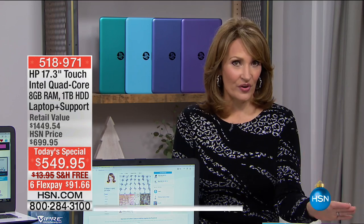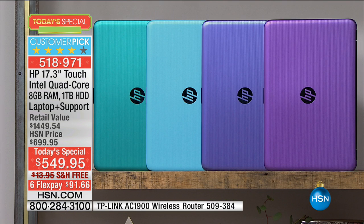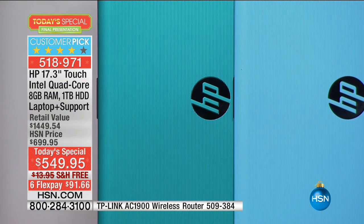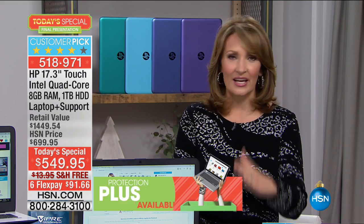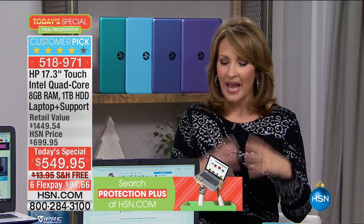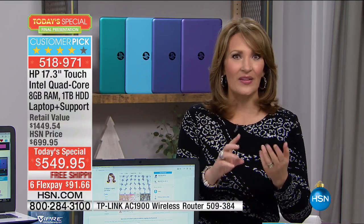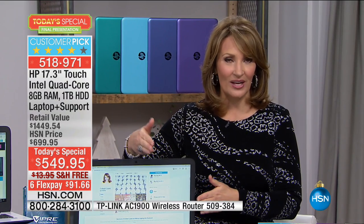The silver is basically spoken for. The next to go is the blue — it's getting limited. The purple is getting limited. We have about 1,000 of the teal. With 11,000 of these gone and everybody on the phone and on hsn.com, there's only a couple thousand left for the whole country. This is the final presentation — your last look — one of our greatest values of the entire year from HP. The bigger screen, more speed, more power, the RAM, the hard drive, the software, the tech support, the touch — all the things you get to check off every box.